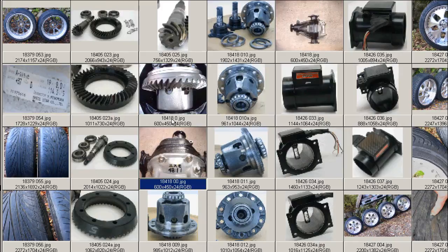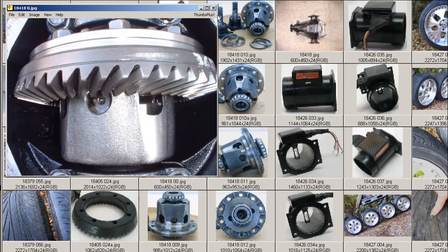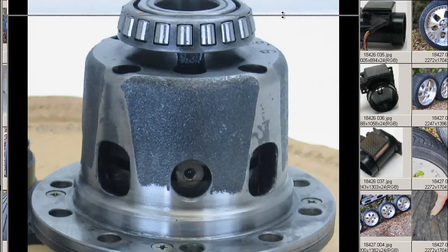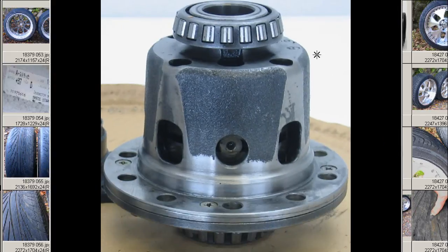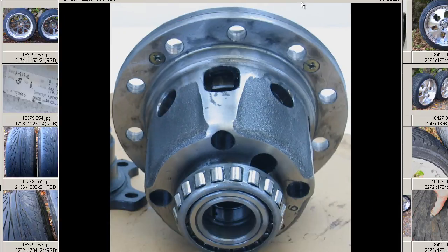After we opened the pumpkin it appeared as such, and once removed we have here the mechanical LSD in good working condition, fully functioning when removed. As you can see, a very tidy unit with oil changed regularly.